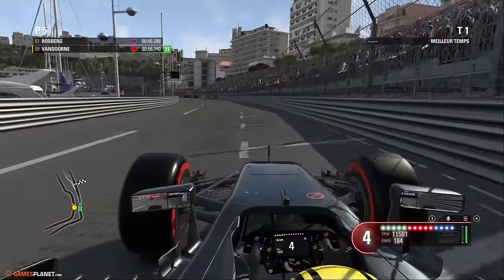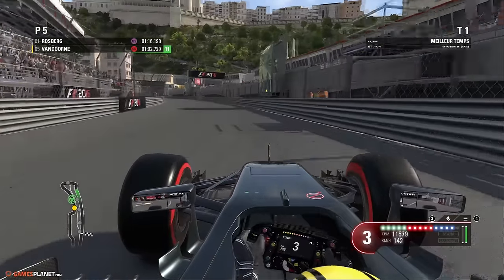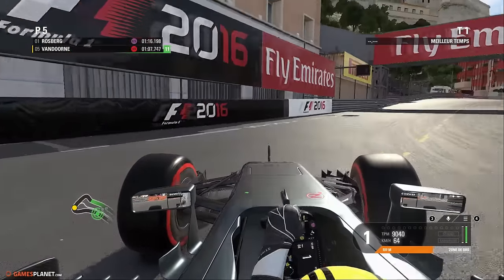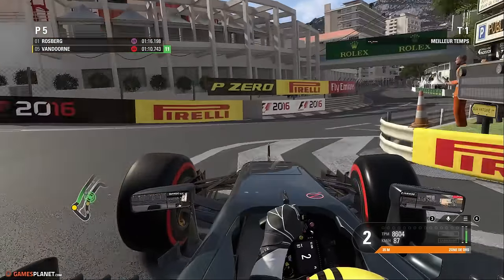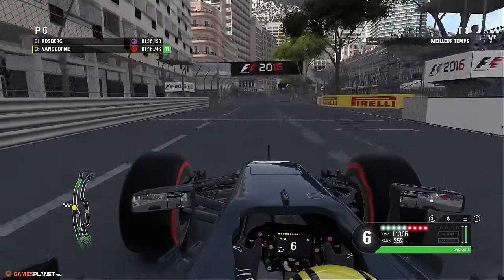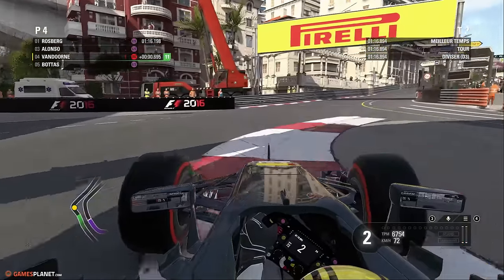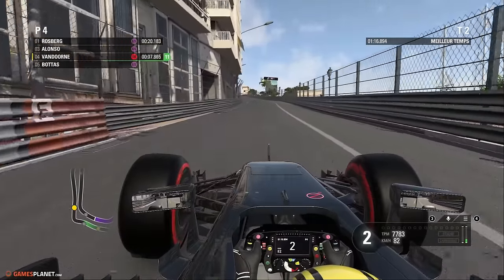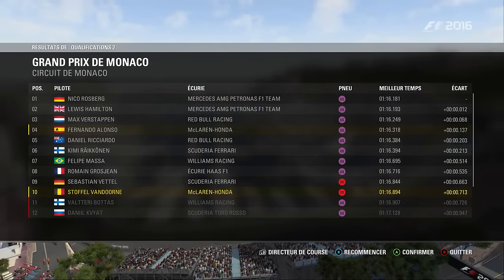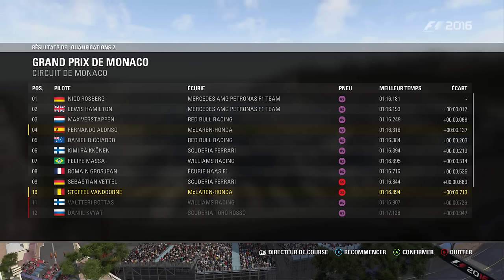Le gauche du bureau de tabac — attention au sous-virage, on était très proche des rails. On passe la piscine en sixième, on tombe en troisième pour attaquer le S, l'épingle qui se prend en première. Est-ce qu'on va réussir à se placer dans le top 10 ? Nous sommes quatrième devant Valtteri Bottas. Sommes-nous en Q3 avec nos pneus super soft ? Oui, nous avons réussi à passer pour moins d'un centième de seconde devant Bottas, ce qui nous offre la Q3 en pneus super soft.